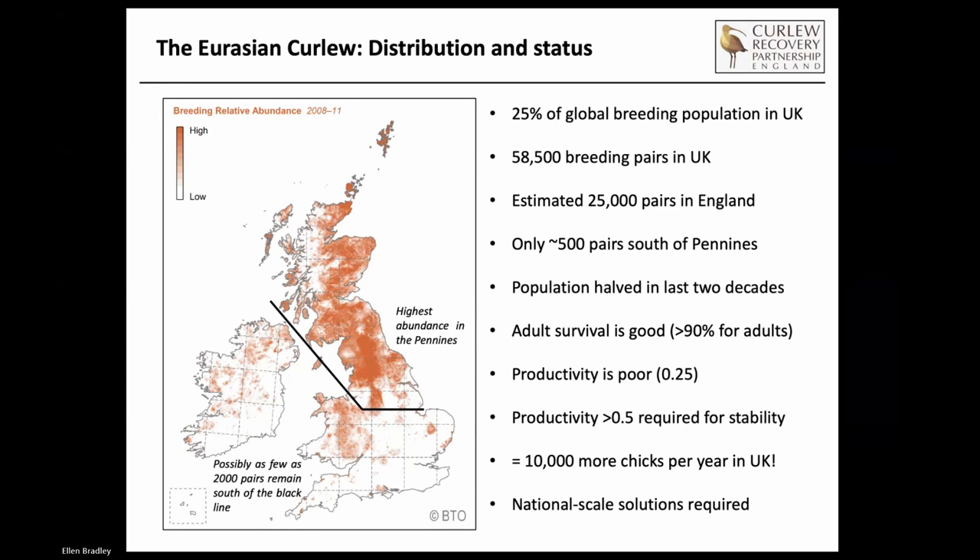Looking at the map, you can see quite clearly the highest abundance in the Pennine chain where you've got the densest block. Quite a lot spread elsewhere in northern England and in eastern Scotland and parts of the Highlands, but much lower densities elsewhere. Our concern at the moment is that south of that black line, which covers all of Ireland, Wales and southern England, we may have as few as 2,000 pairs remaining and they're still declining pretty fast. So there is a genuine extinction risk in those areas, and we could see a significant range contraction in the coming decades.